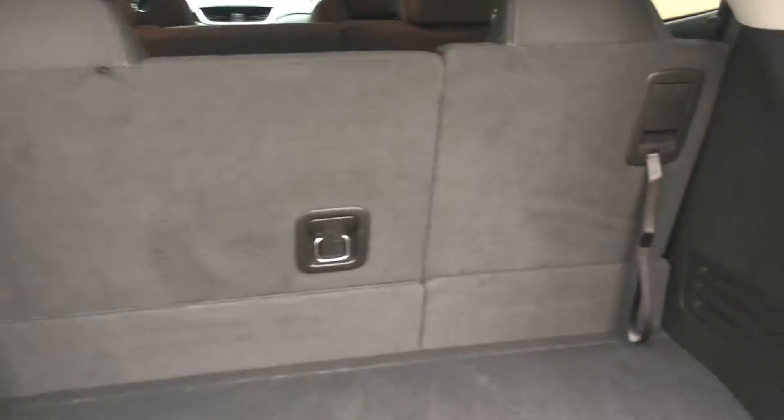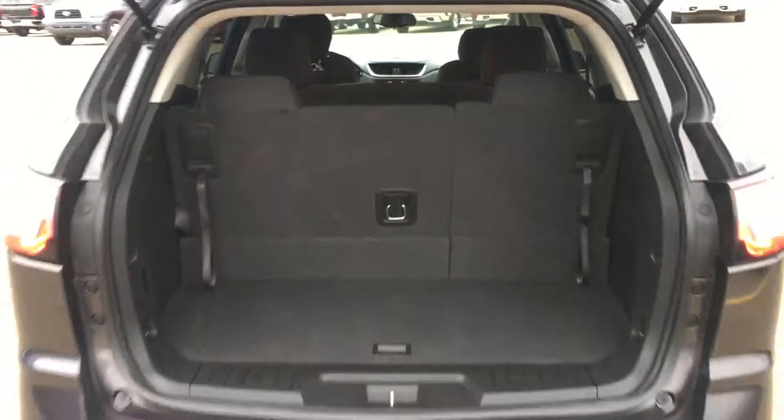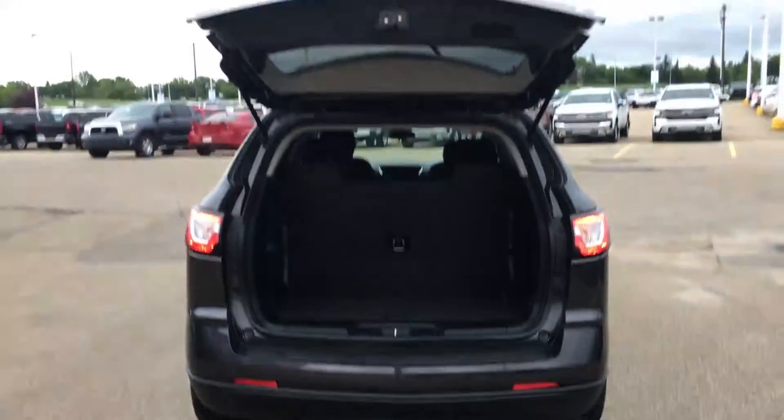I'm just going to open the hatch so you can see what you're in store for. It's clean and convenient in here. You've got hooks all around, carpeted flooring, and a spare tire right underneath. And there's a little secret back here — just lift this up and you get a snapshot preview of the three rows. There's quite a bit of legroom as well.